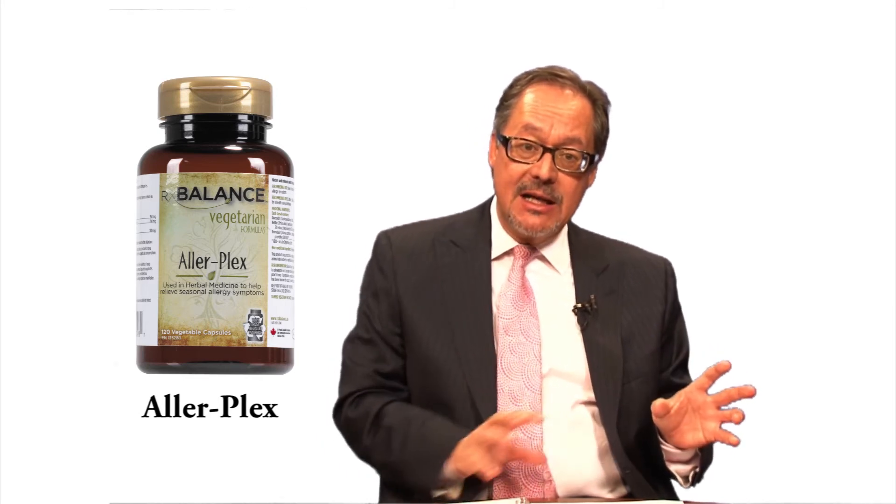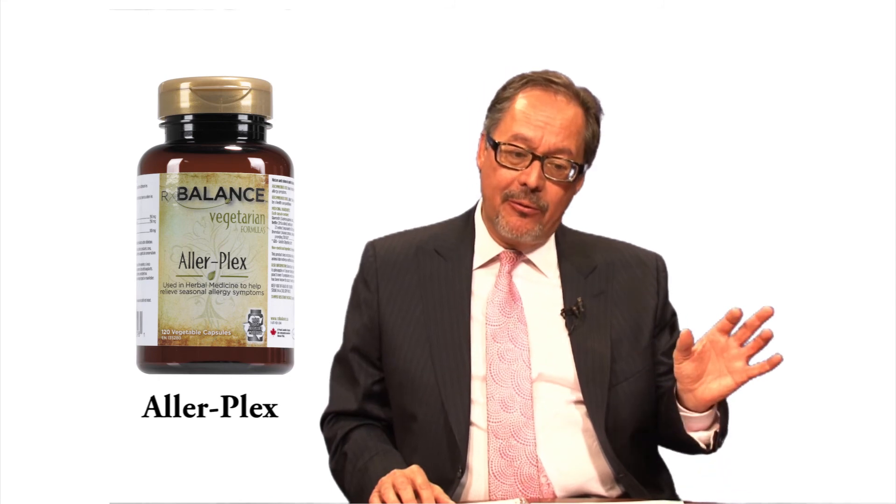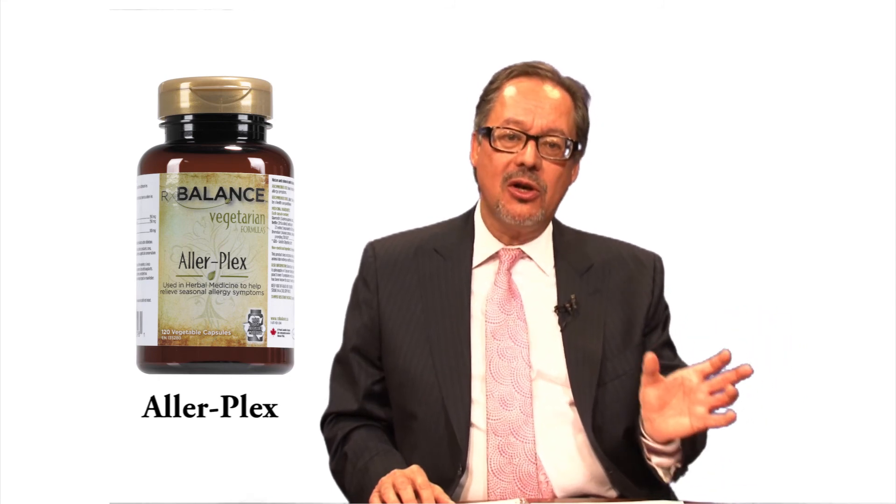The formula Allerplex — RxBalance wants your customers to get results quickly, but also to continue working on the problem: seasonal allergies, but also respiratory reactions to other substances in their environment, whether in their work environment, mold, or other chemicals in the air. RxBalance's Allerplex provides rapid effects but also works on the cause of the problem. We've used it at our clinic for quite a while and are very pleased by the results.